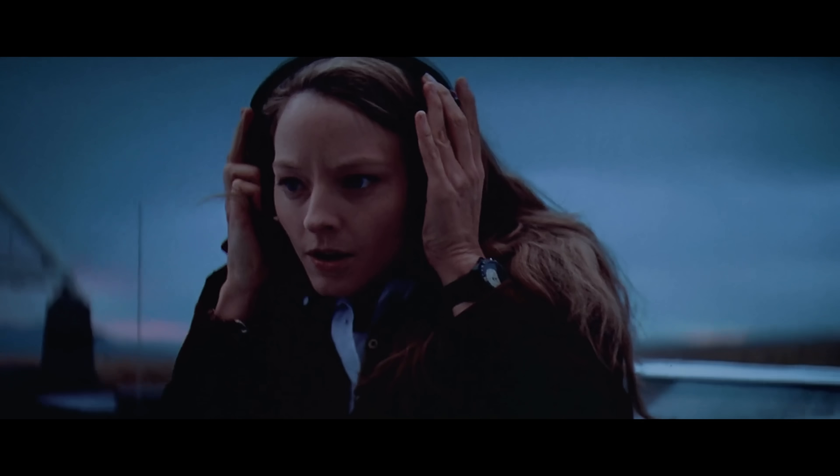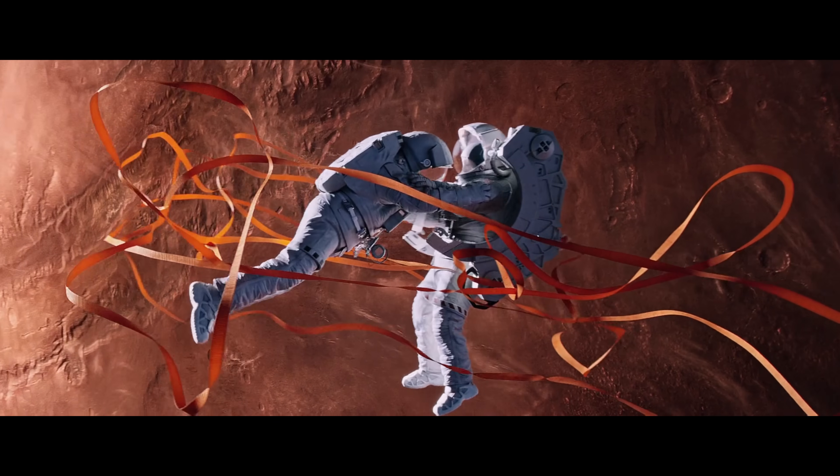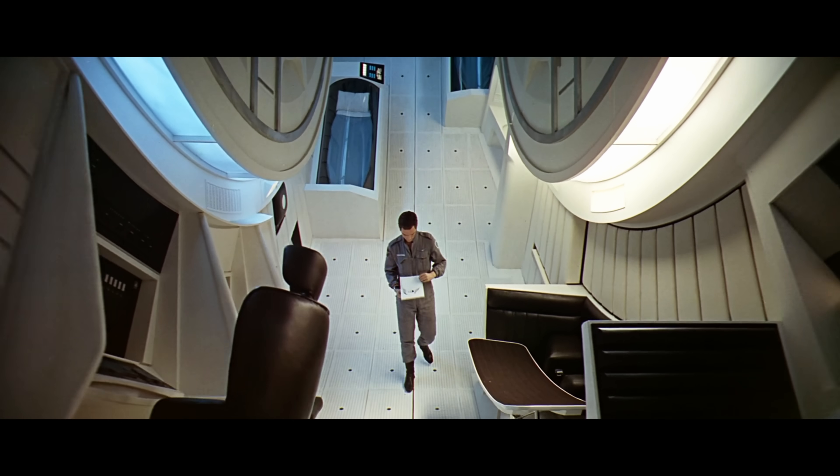There are a lot of movies about outer space. Most of them look great, but not all of them follow real science. So today, let's figure out which films actually listen to physics.